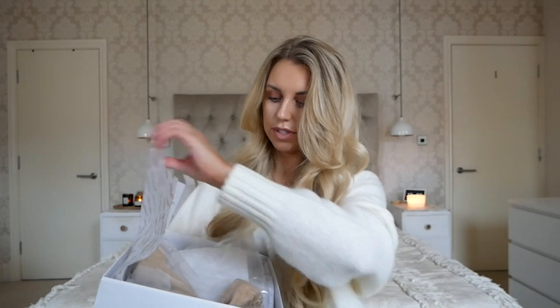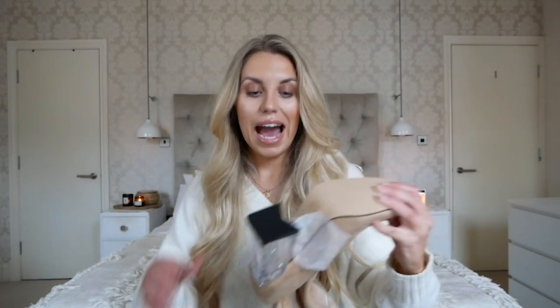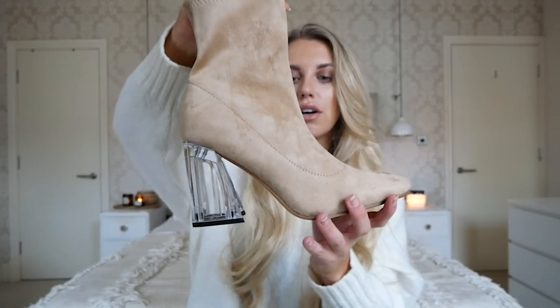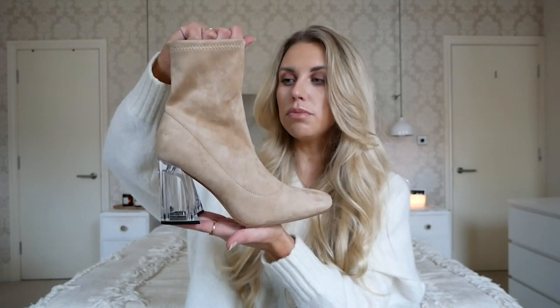The first item before I get into the clothing is shoes — boots, actually. I've been after some ankle nude boots other than stiletto heels, so I wanted a more wearable heel height. These have a nice chunky heel but are quite understated because it's perspex. I opted for a UK size 7, so I did size up. I'm in between sizes — like a six and a half — so I went for a seven and they fit perfectly.